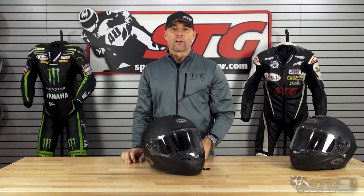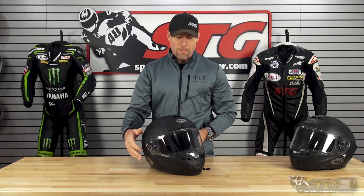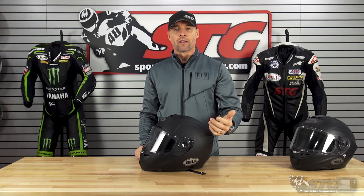Hey, I'm Brian Vance from SportbikeTracker.com, and today we're going to do a product review on the Bell SRT helmet.